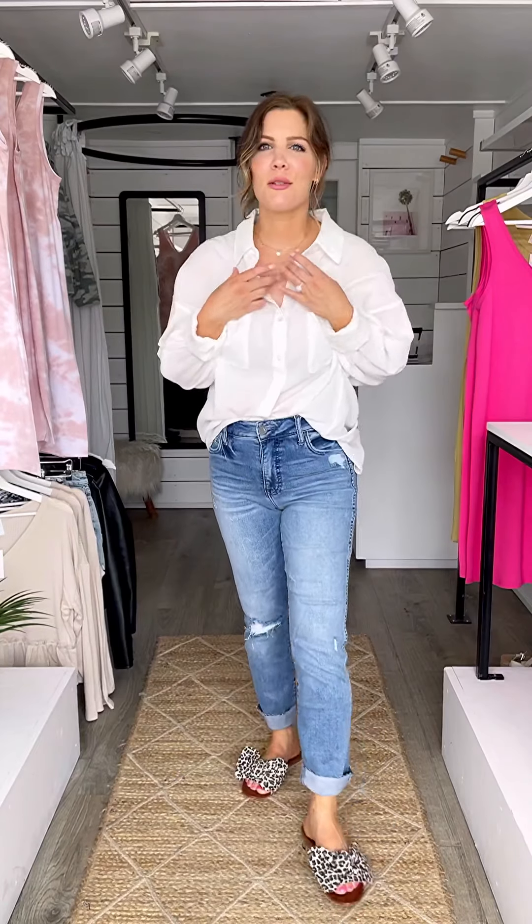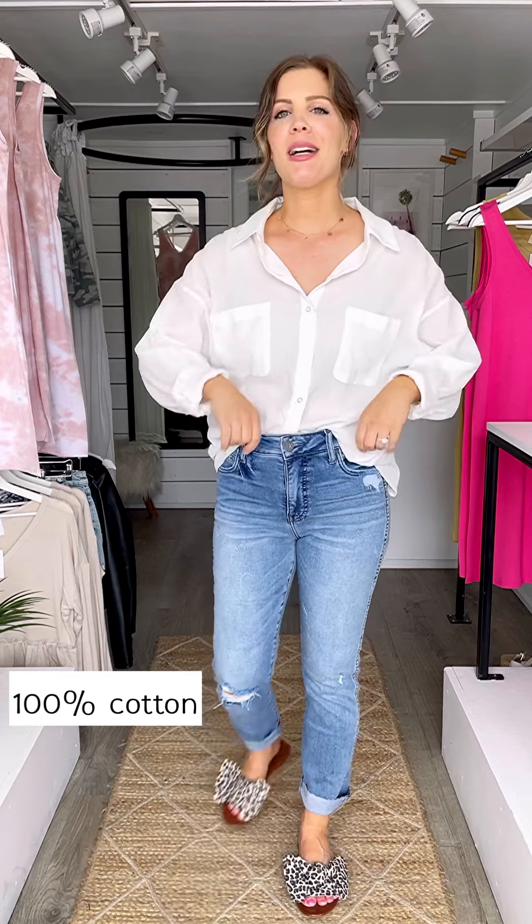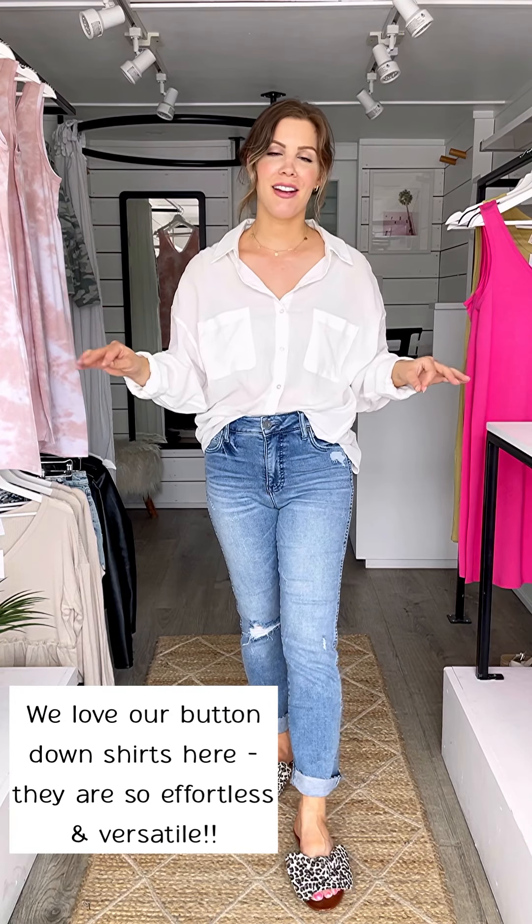We have this really beautiful 100% cotton button-down. We love our button-down shirts here because I'm sure you know how versatile they are by now.